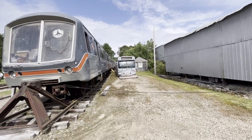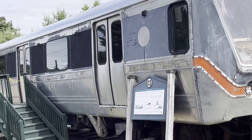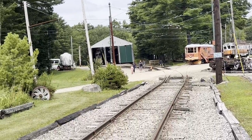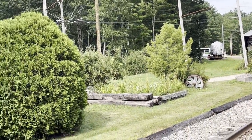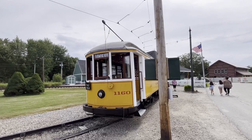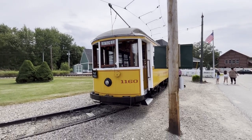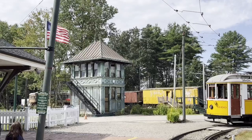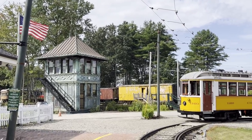As well as the trolleys, there are some rail vehicles, including these strange vehicles — the state-of-the-art cars built by the US Department for Transportation in the early 1970s. But of course it's the traditional trolleys and trams that most people come to see and that most people will ride on during a visit.